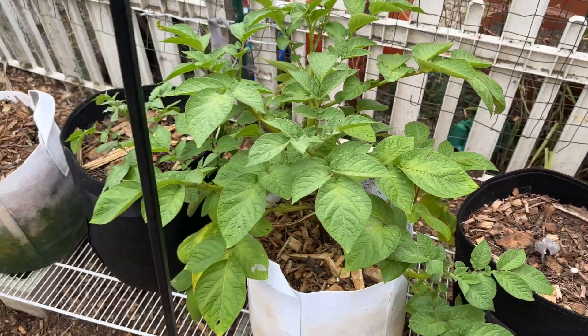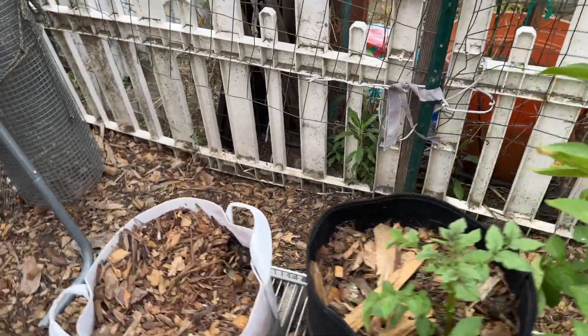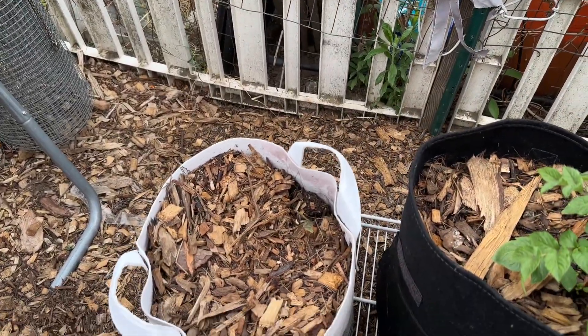This potato is thriving, that potato is thriving. I believe that's another bean over there.